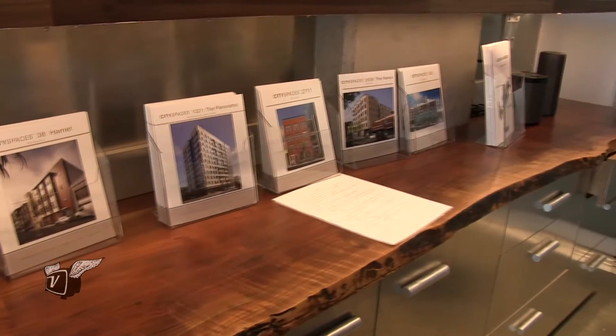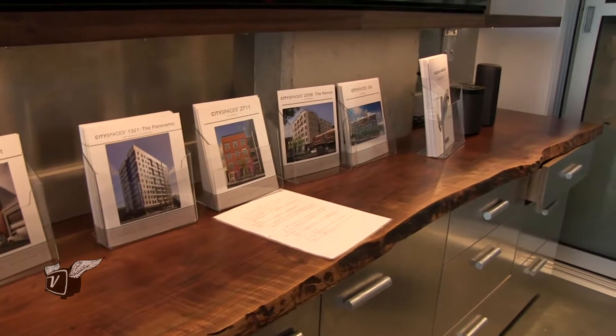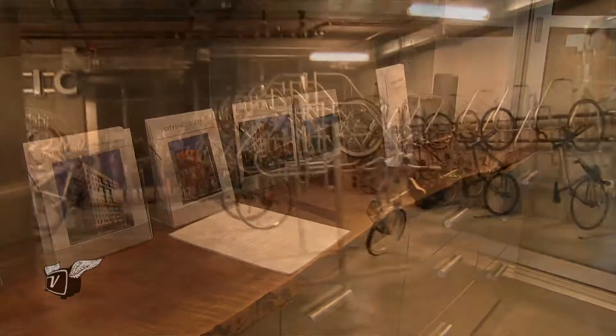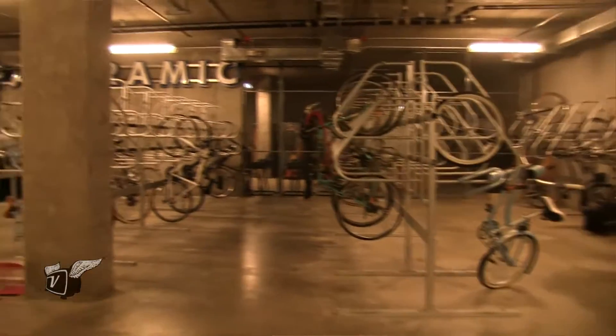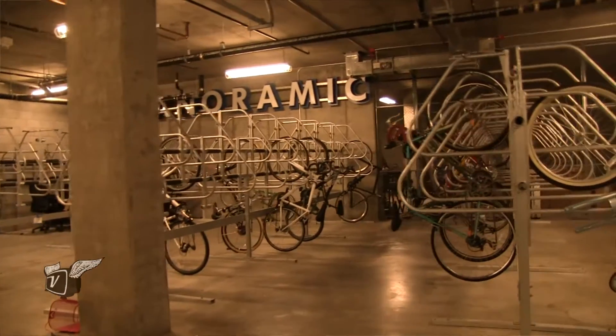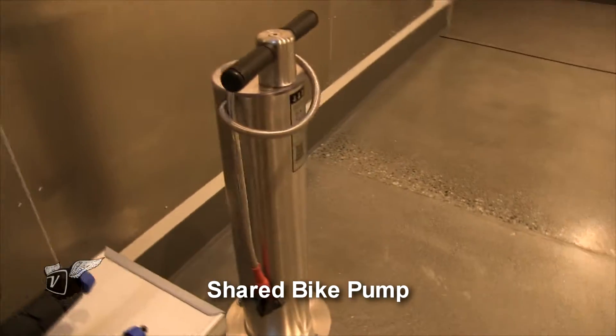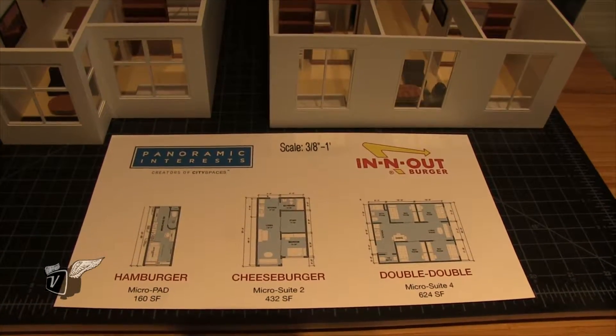I've come to the conclusion that if cities are serious about providing affordable housing, it has to embody three things. First, the housing has to be car-free. Building parking facilities with housing adds an enormous amount of cost and complexity, and in the age of Uber and Zipcars, is largely unnecessary. That's item number one.